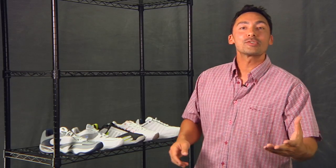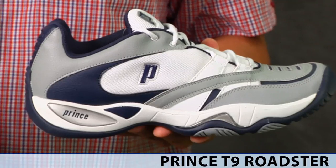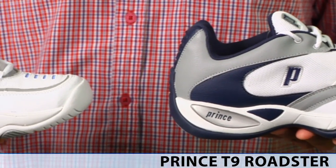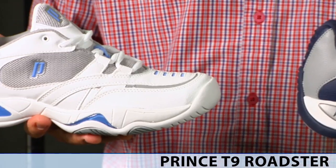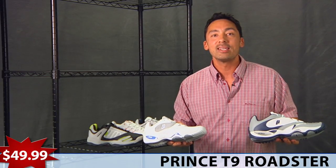Now let's take a look at some shoes. First offering from Prince, a great shoe, the T9 Roadster — men's colorway, women's colorway — a great lightweight performance shoe with great durability, $49.99.